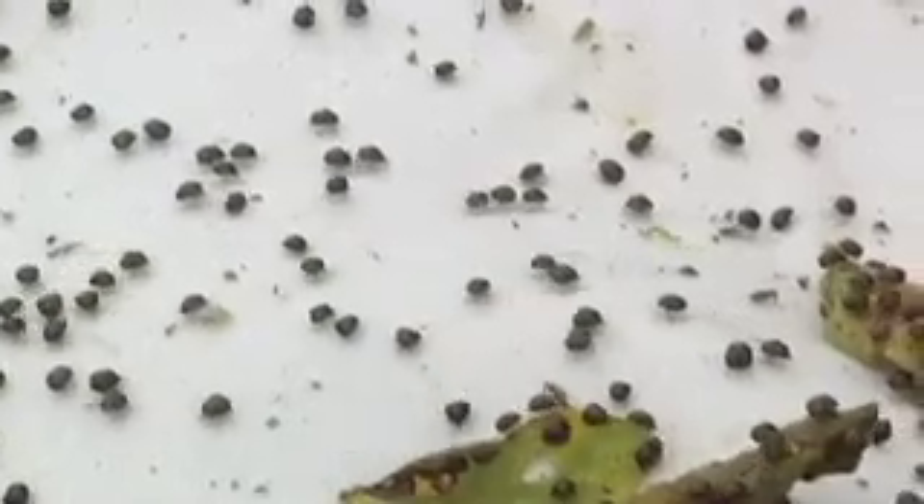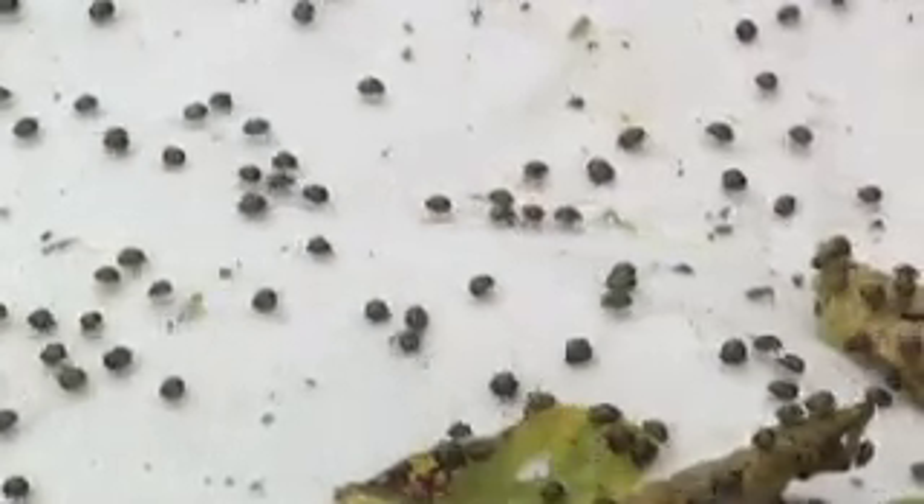We have learned that this insect doesn't absolutely need kudzu to develop in a given region. This year we saw a kudzu bug come directly out of overwintering sites into early planted soybeans. In 2011 we did not see that.